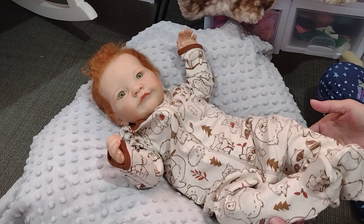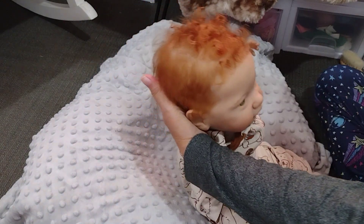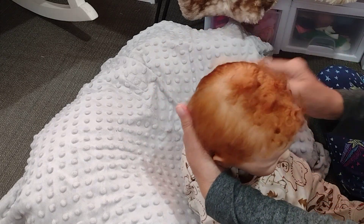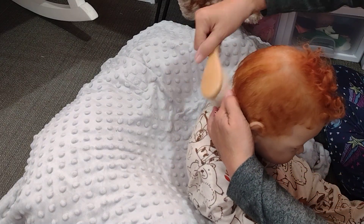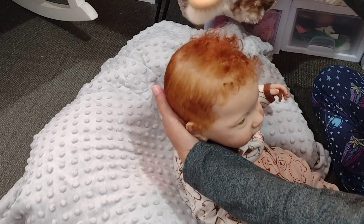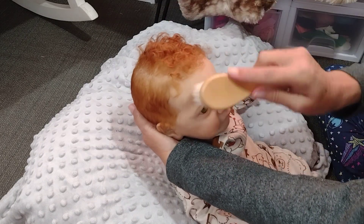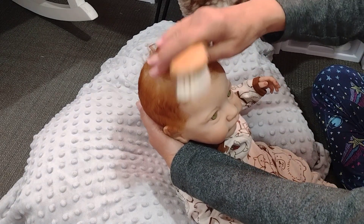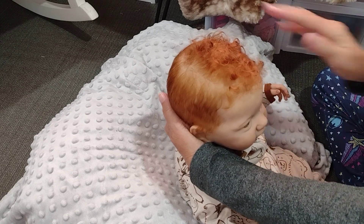Oh, that looks really cute on you, buddy. Really cute. Let's give you a hair fix. I absolutely love his red hair. I want to get me some more red-headed babies in the collection. I never really brush the top too much — I just spray it and let it keep its curl.